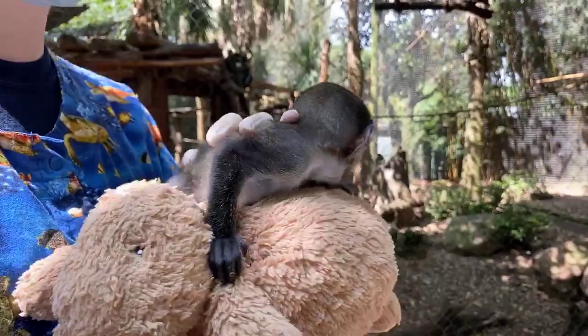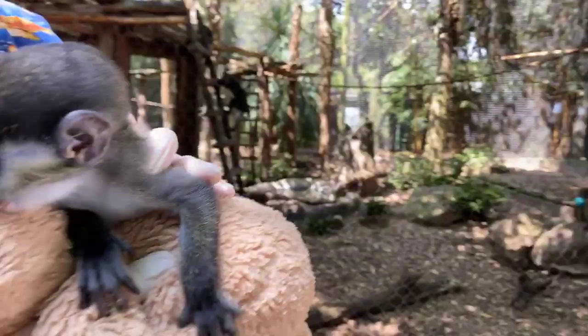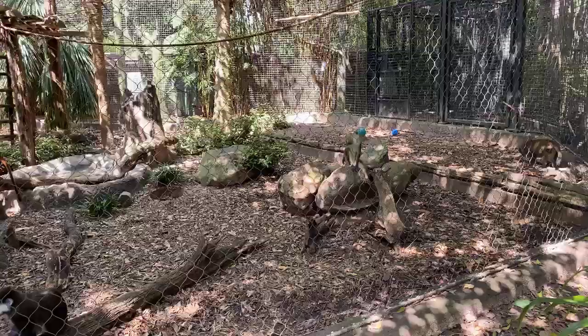Ashanti is asking if we trim their nails — we don't. These guys actually naturally groom and take care of themselves, so if they need to they'll bite off their own nails, or they just get ground down from their climbing.